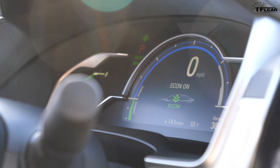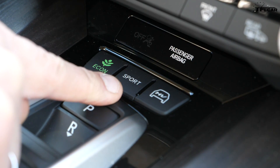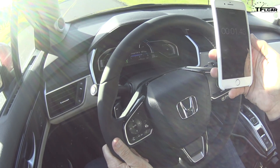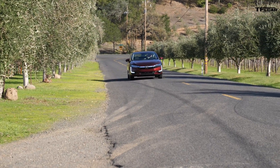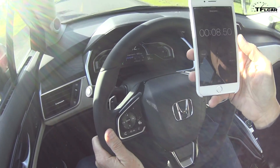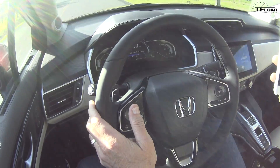The Clarity plug-in hybrid comes with three drive modes. Econ gives you the best fuel economy using both the electric motor and gasoline engine — 42 mpg according to the government. HV actually recharges the battery and saves it for stop-and-go traffic or later in your trip. Sport gives you the most performance. Zero to 60 in sport mode: 8.50 seconds — very similar to the other two Claritys.